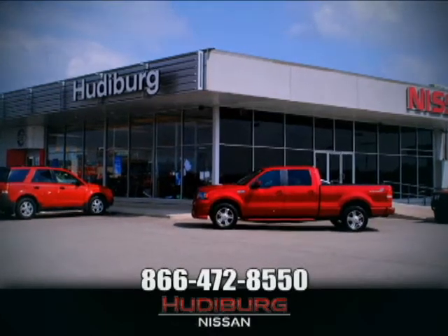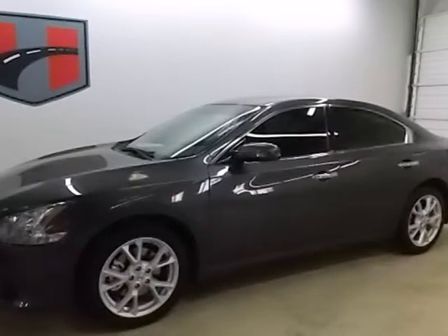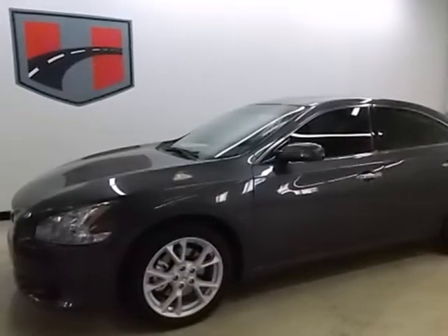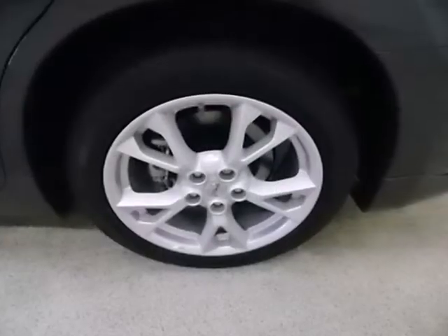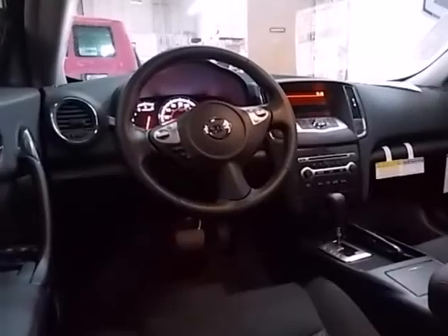At Hudeburg Nissan, we'll give you more. It's a 2013 Nissan Maxima. Refinement and style define a flagship sedan, and this Maxima embodies that definition.